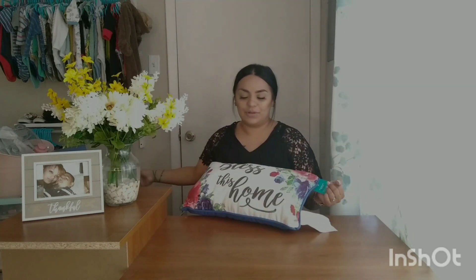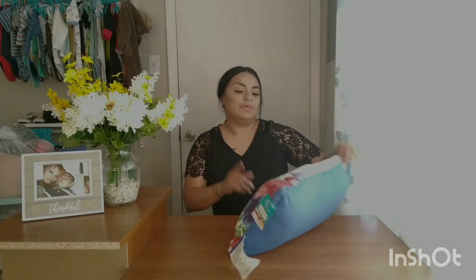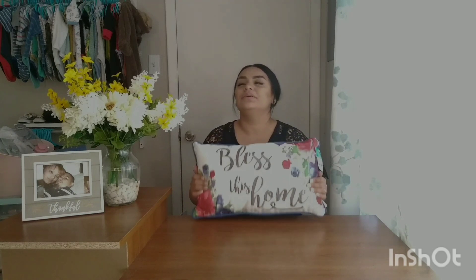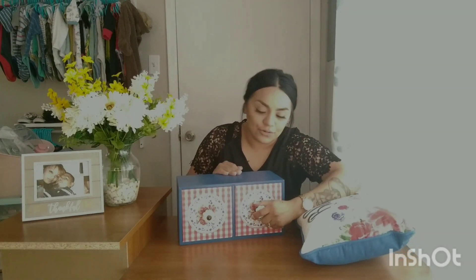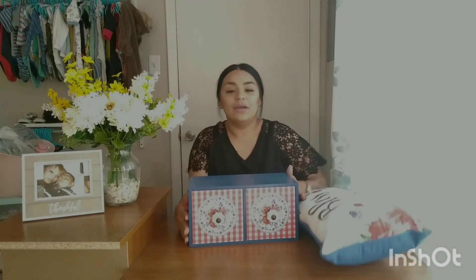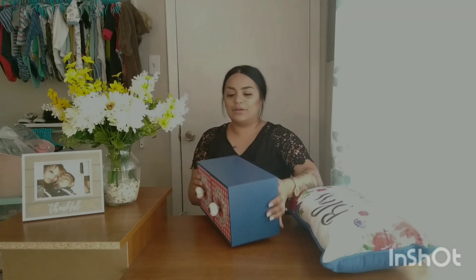We also found this Pioneer Woman pillow — I love it so much. It says 'Bless This Home.' Original price $9.98, and I think we paid about $2 for it. Then we also found this Pioneer Woman piece with two little drawers — the original price was $29.98 and we paid only $7! I'm thinking of using it in the kitchen to store little packets of coffee or tea. Seven dollars for this is amazing.